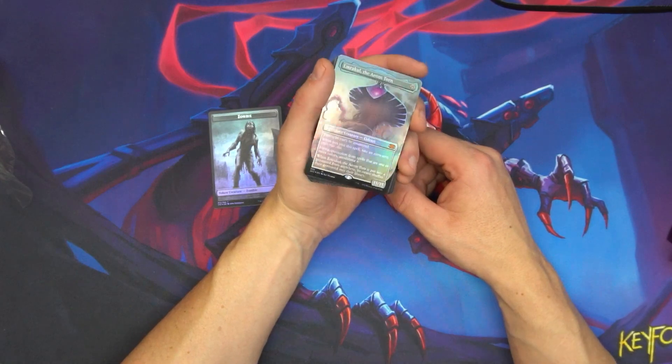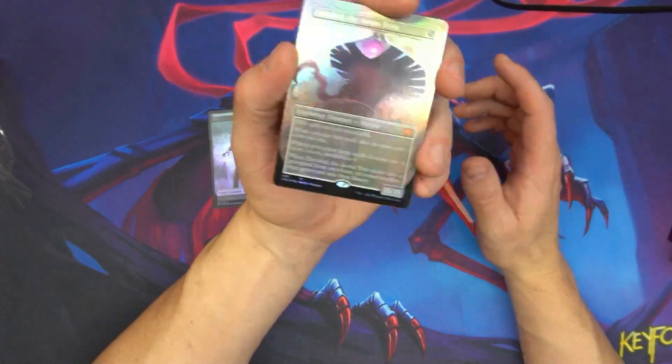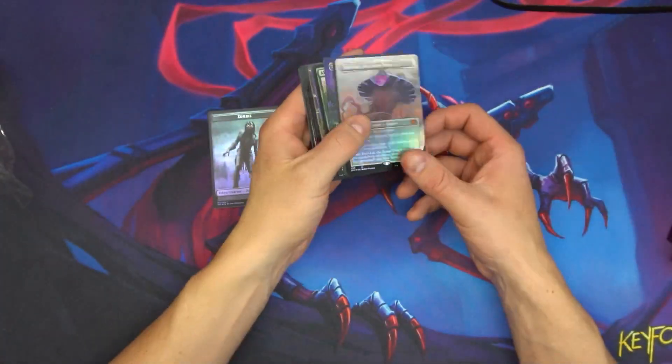But yeah, I opened up a full art borderless Force of Negation, so there's my money back right there from that pack. Beautiful cards in here.